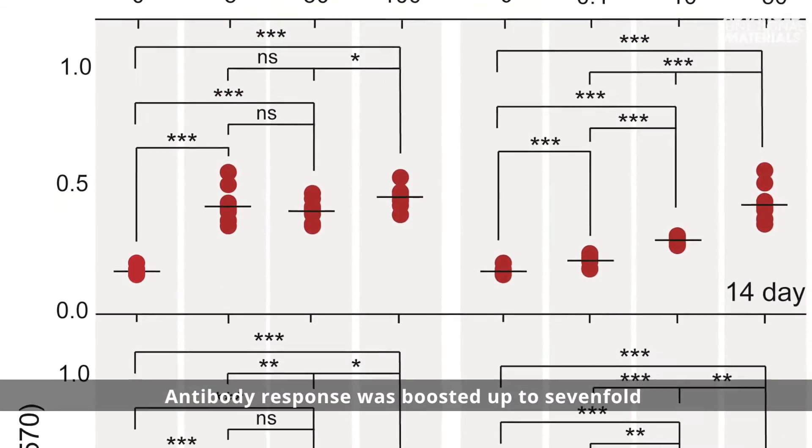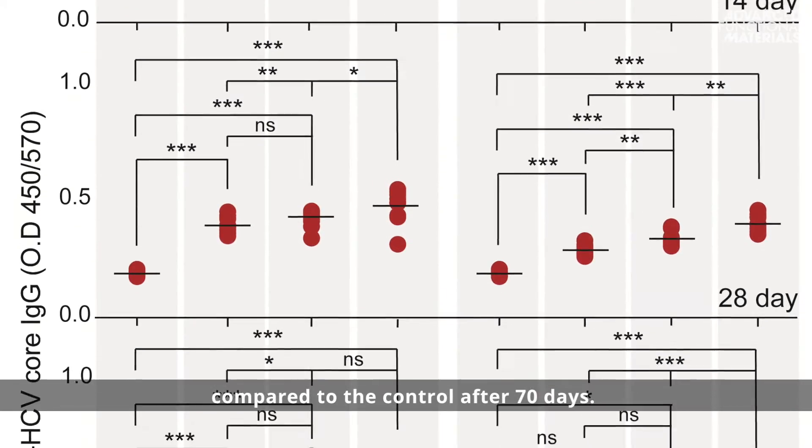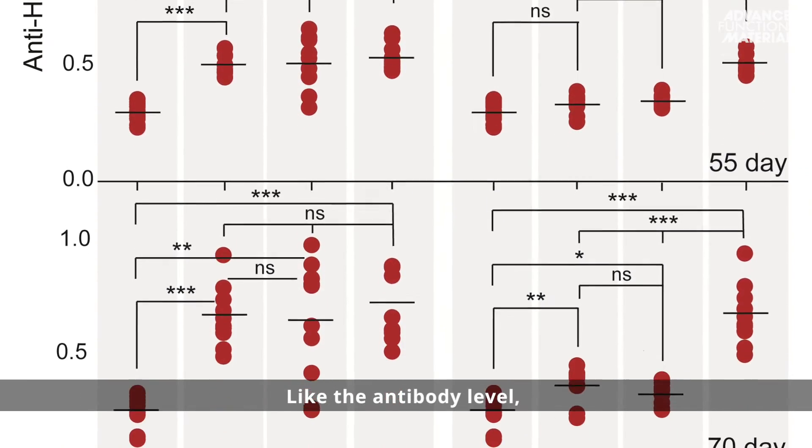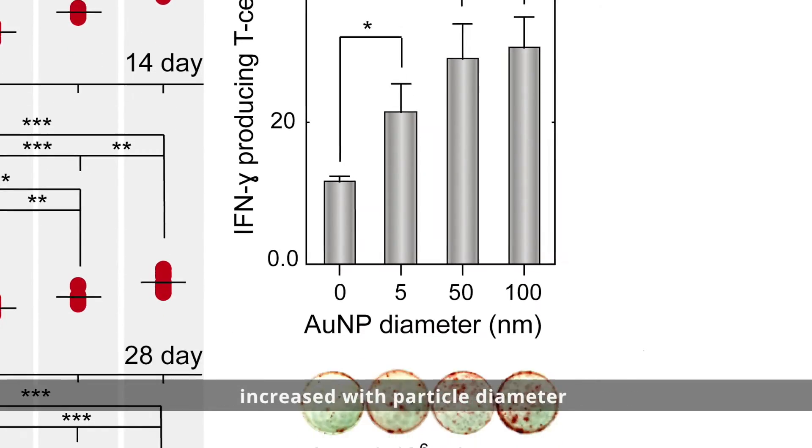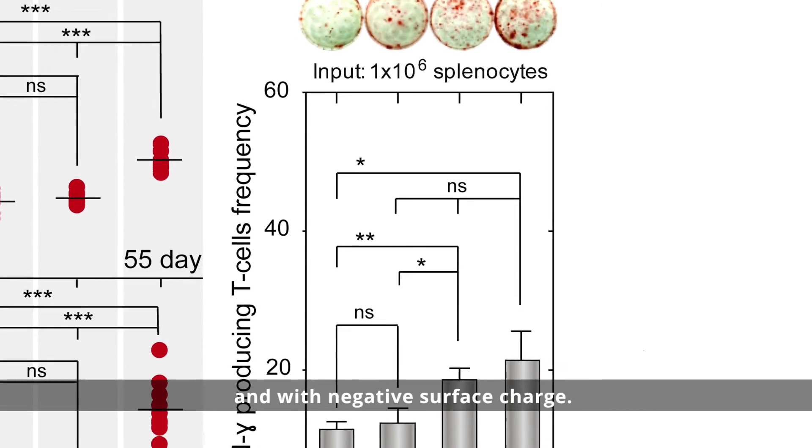Antibody response was boosted up to seven-fold compared to the control after 70 days. Like the antibody level, the level of interferon gamma secreting T cells increased with different particle diameter and with negative surface charge.